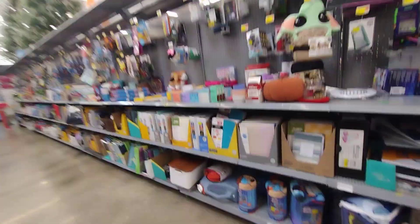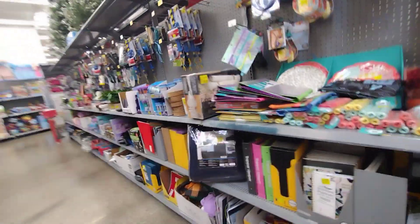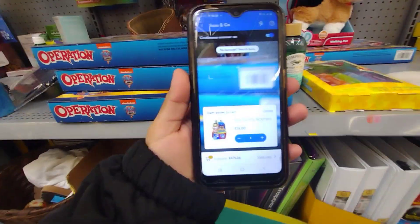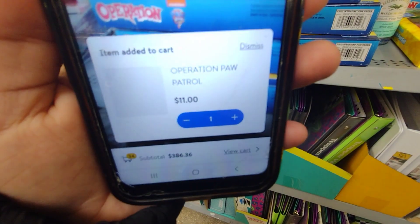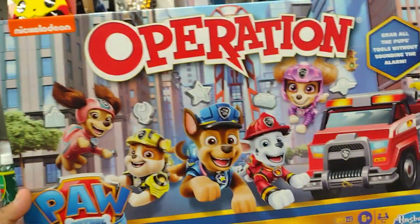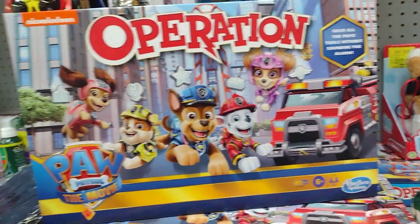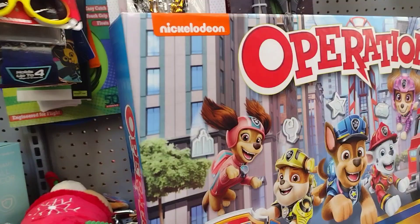I haven't recorded in a while. They have these little Operation games — let me scan these. These are ringing up for $11, and it's for this one here. I wonder how much these Pokémon sunglasses are because my son loves Pokémon.